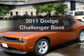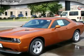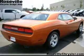Check out this 2011 Dodge Challenger. This is the set of wheels you've been looking for, with a reliable six-cylinder engine that responds smoothly to its five-speed automatic transmission.